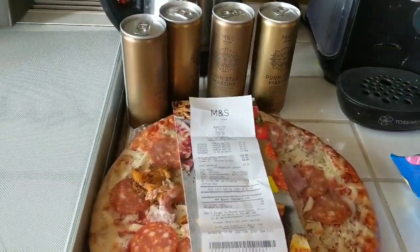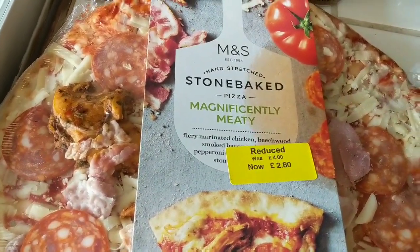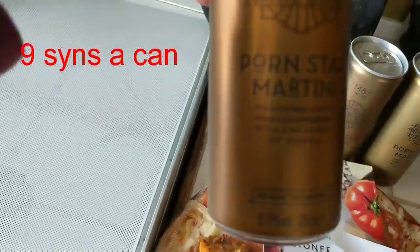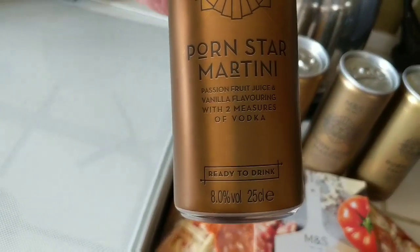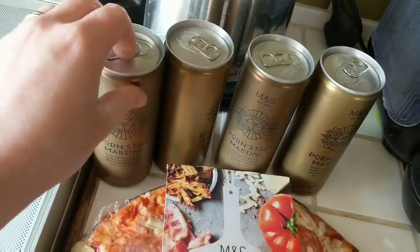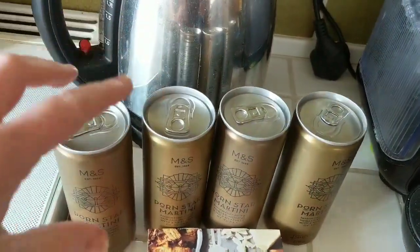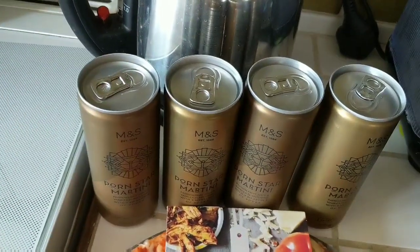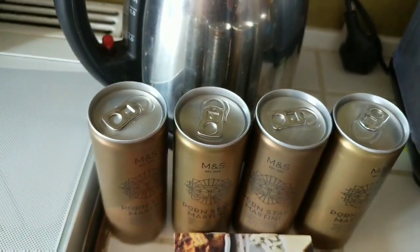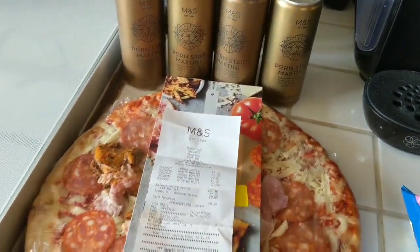Then we nipped into M&S and we got bad things. Mike got a pizza which was on offer, reduced to £2.80, which looked really nice. And I'm a massive fan of Pornstar Martinis — these M&S ones are the best. It's 8% so I'll find out the sins for that, but I'm going to drink them anyway. They were £2 each or four for £6, so they were £6. We spent £8.80 in M&S.